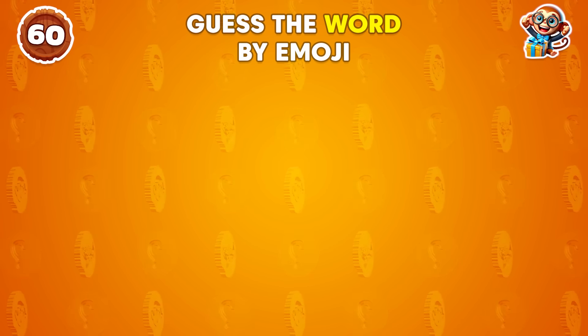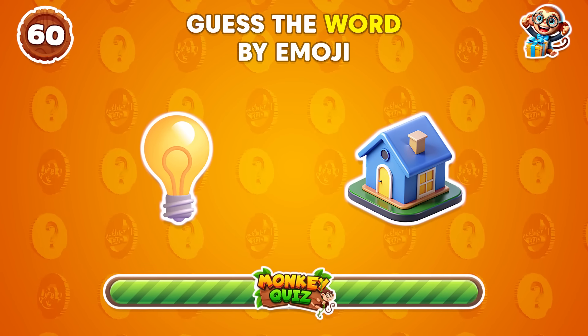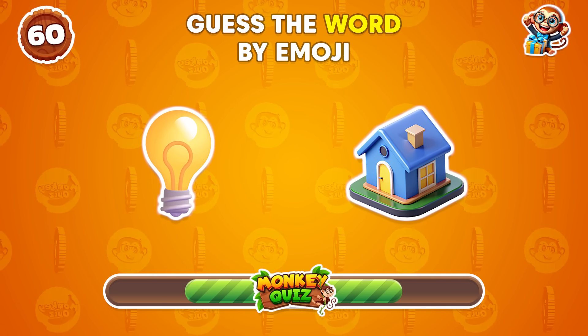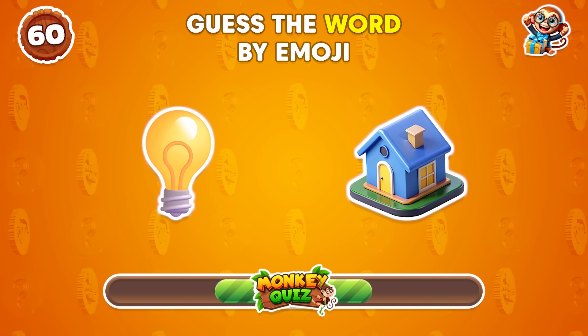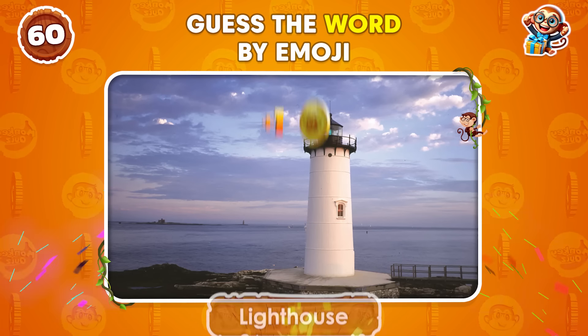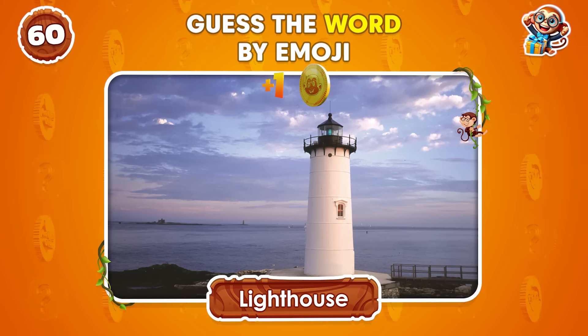Can you guess the word by the emoji? Great start! Lighthouse!